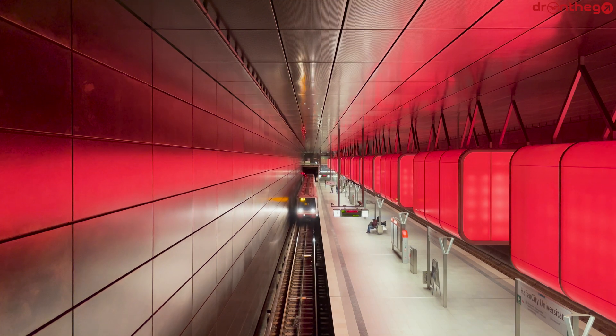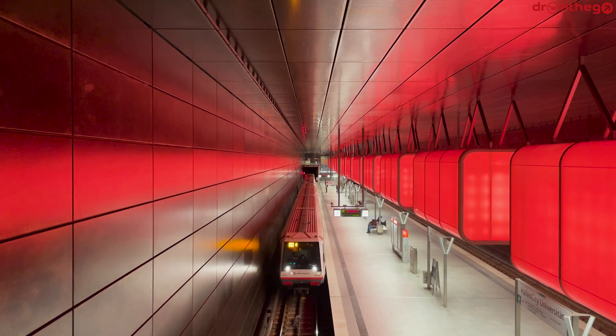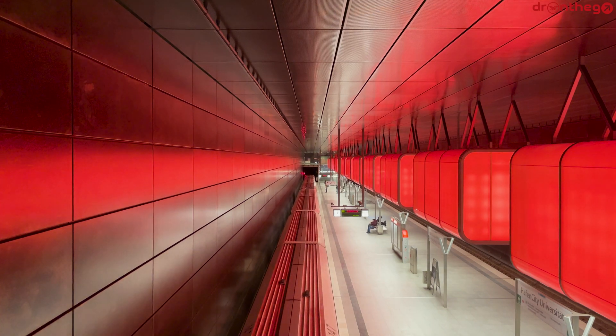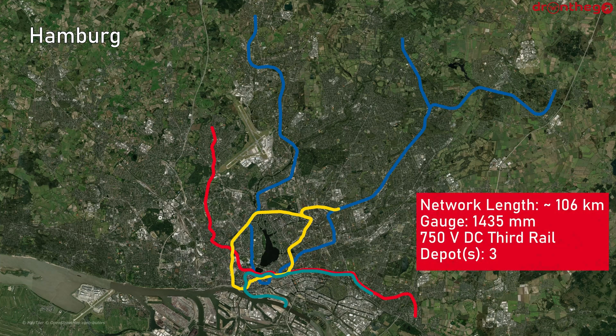The last line to be built was Line U-4, which was first opened in 2012. However, extensions are still being built. This brings us to the network of today. The Hamburg U-Bahn has a total network length of around 106 kilometers, and it uses a gauge of 1435 millimeters, better known as standard gauge. The trains are powered by a 750 volt DC third rail, and there are three depots.